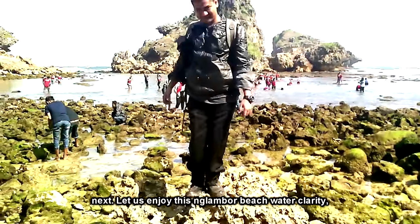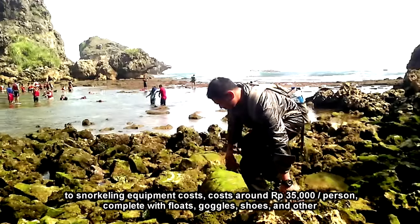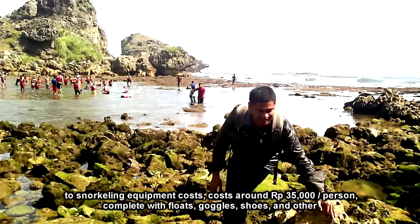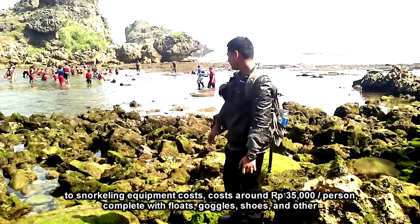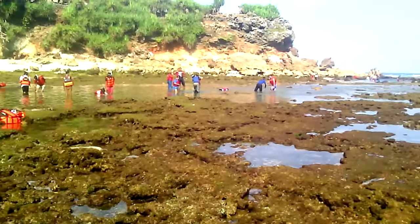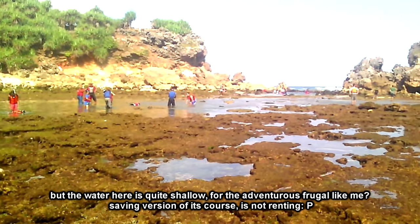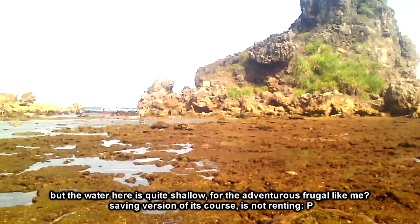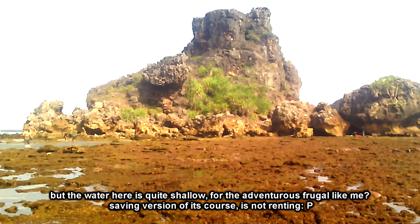Selanjutnya mari kita menikmati kejernihan air pantai ini. Untuk biaya peralatan snorkeling, dikenakan biaya sekitar Rp35.000 per orang, lengkap dengan pelampung, kacamata, sepatu, dan lainnya. Namun air di sini terbilang cukup dangkal. Bagi petualang hemat seperti saya, tentu saja versi hematnya adalah tidak menyewa.